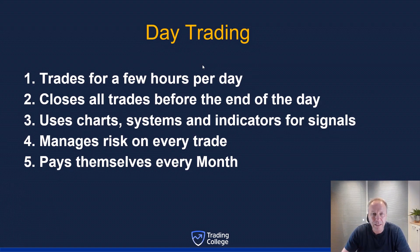A day trader also pays themselves every single month — your job is to make a profit, grow your trading account, and pay yourself every single month. We are closing trades before the end of the day. A swing trader or investor looks for longer-term trades lasting weeks or months — a day trader does not do that. You want to make your money as quickly as possible, preferably before 9 a.m., trading from around 7 or 7:30 in the morning and banking profits by closing down for the day.